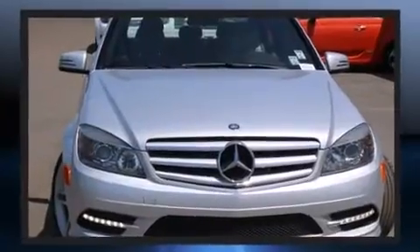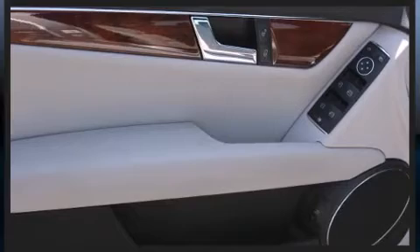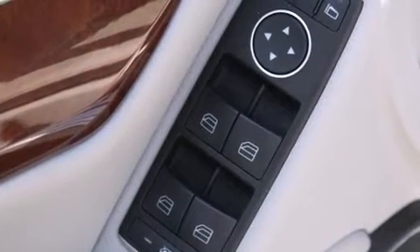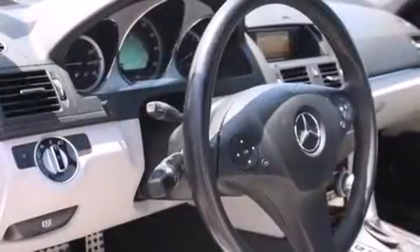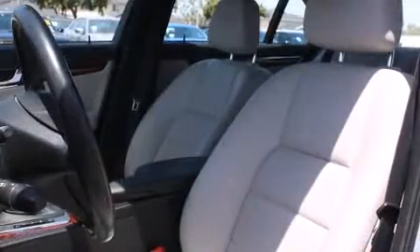All of the premium features expected of a Mercedes-Benz are offered, including one-touch window functionality, a tachometer, power front seats, front dual-zone air conditioning, and more. For drivers who enjoy the natural environment, a power moonroof allows an infusion of fresh air.